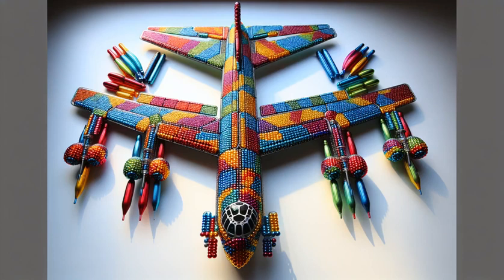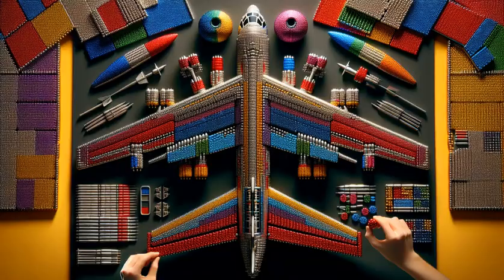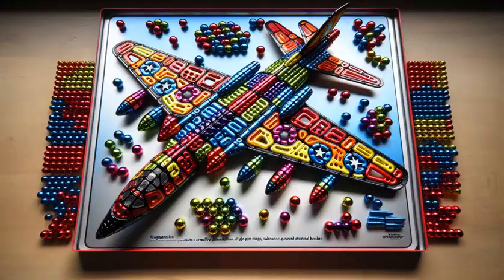Get ready to be blown away as we transform colorful magnetic balls into the iconic Boeing B-52 Stratofortress. We start with a vision, a blueprint of this legendary aircraft in vibrant hues.